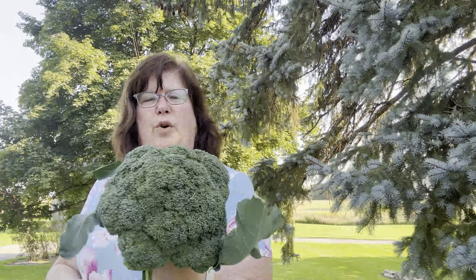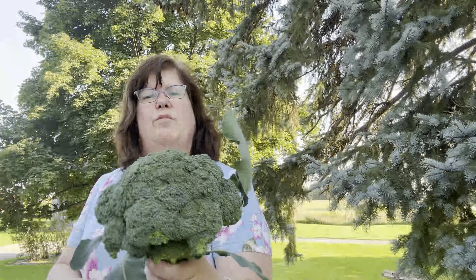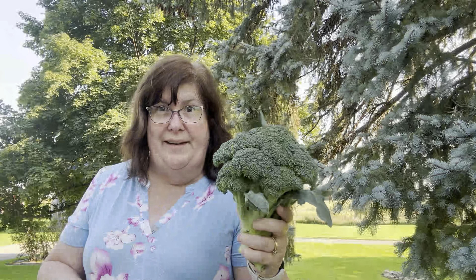Oh, a nice head of broccoli — that is beautiful, and Missy's not touching it this week. If you watched last week's veggie box video, Missy got into my broccoli.